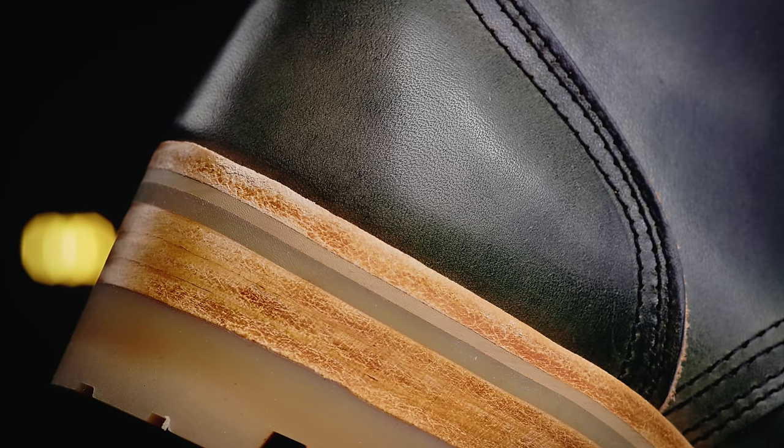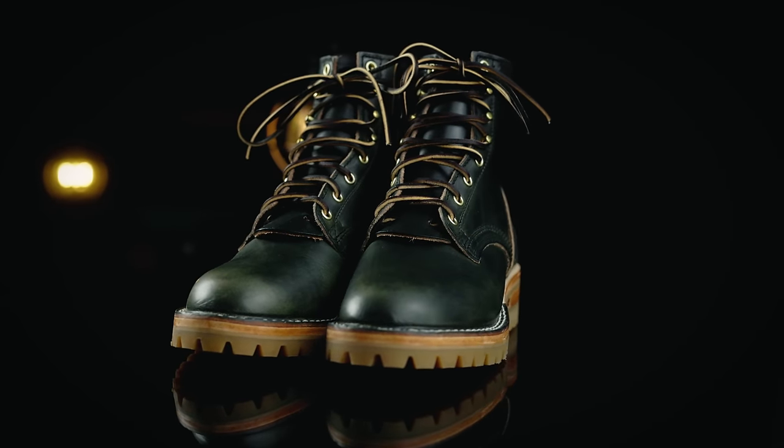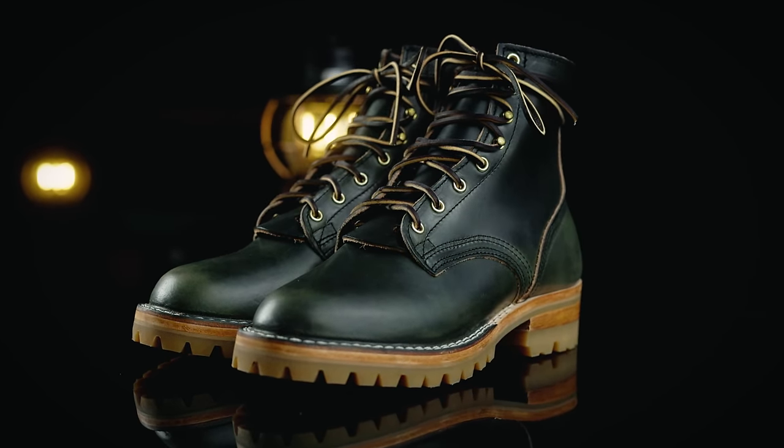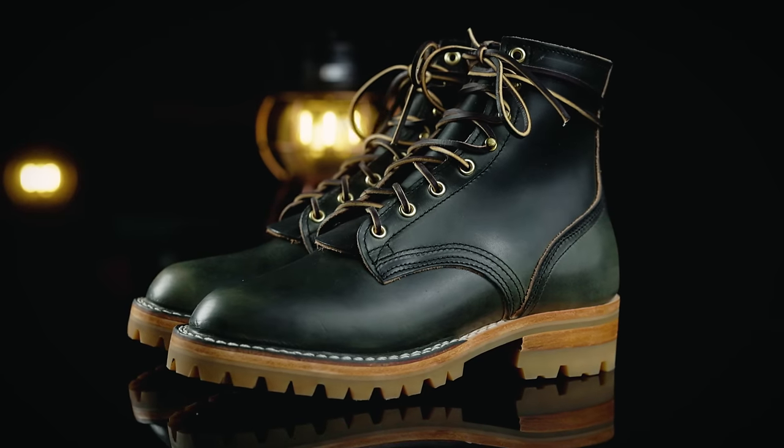It is a little bit thinner — I think this comes in at six ounces compared to their seven or eight ounce work boot leathers. The difference though — one ounce — I really didn't notice much of a difference at all. These boots pretty much felt like every other pair of NYX that I've owned: stiff in the beginning, you have to go through a little bit of wear to break them in, but after a few days they felt great.